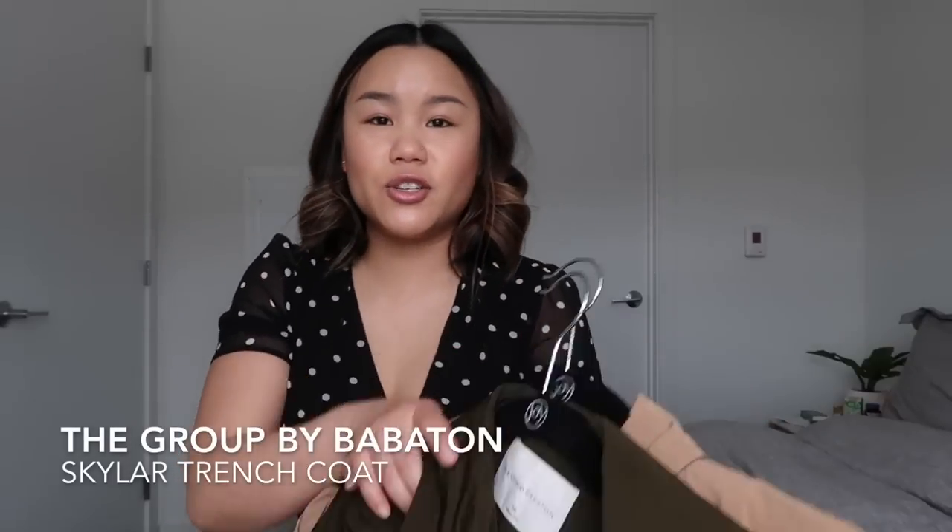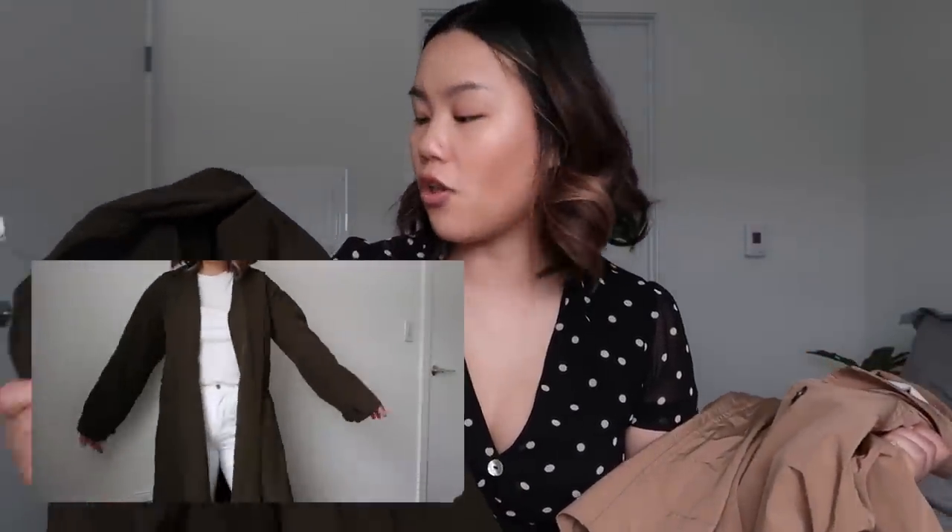The last lightweight trench I want to show you is a jacket I'm so in love with — the Skylar trench by the Group at Aritzia. I have it in two colors: forest green and camel. I think these are great for spring. I live in Seattle so it's good to be prepared for the rain, and it gives you that same trench coat vibe. This one's a little bit more casual, so I'm excited to wear it over all of my crew necks with just a good pair of jeans. Think about incorporating some of these basics into your wardrobe — they are so worth it and really going to be the cherry on top of making your basics rock.